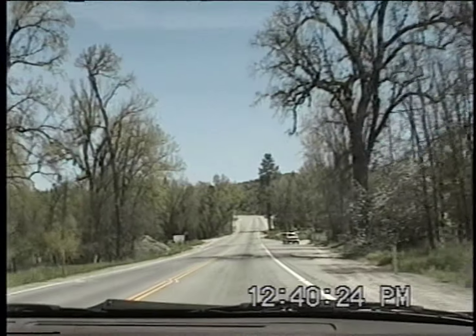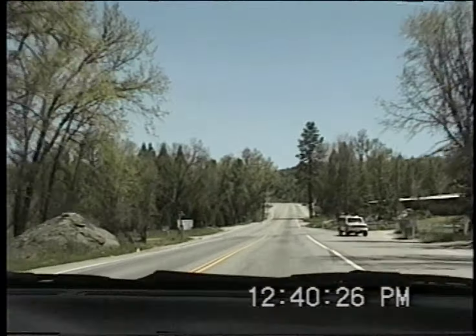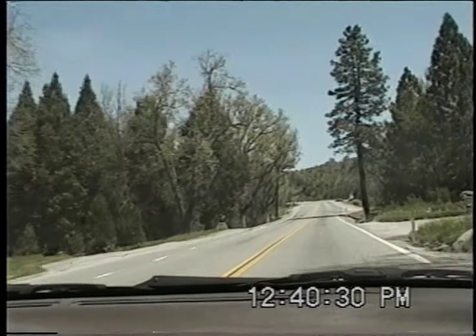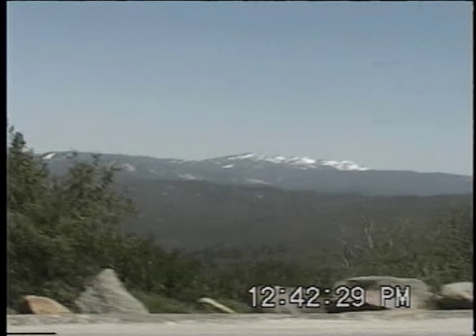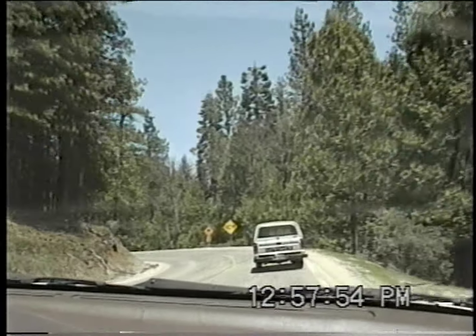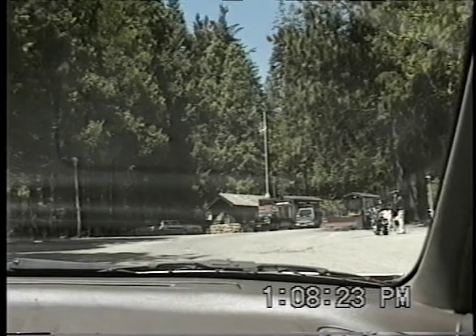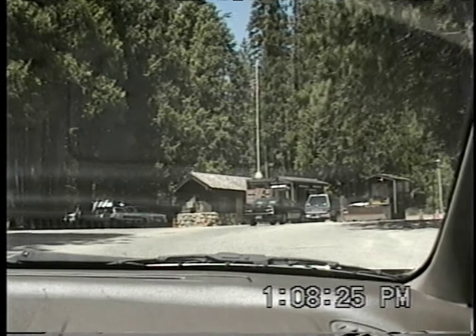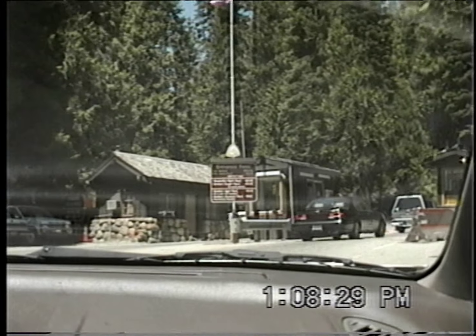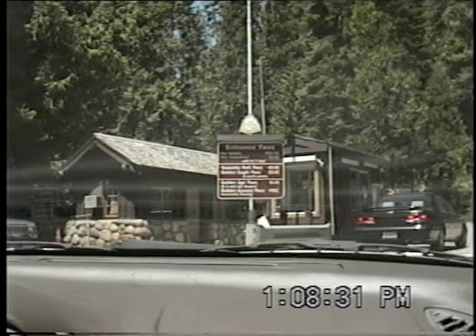Here we go! Here we are entering Yosemite National Park, but we still have a while to go before we actually get to the valley floor, which is where we're staying.